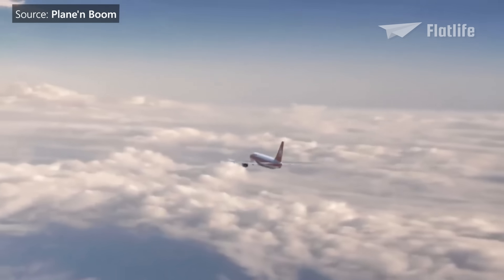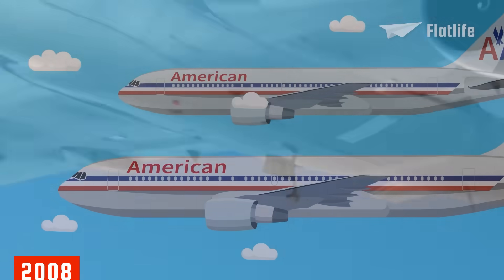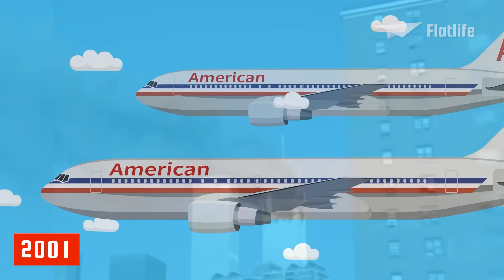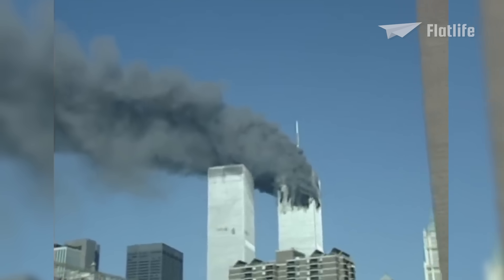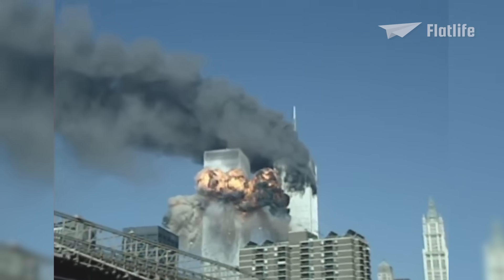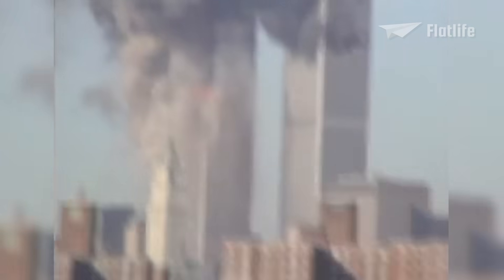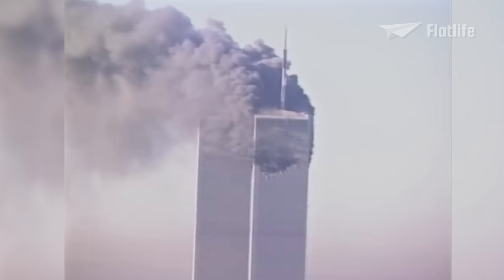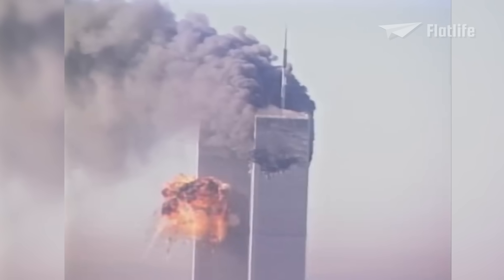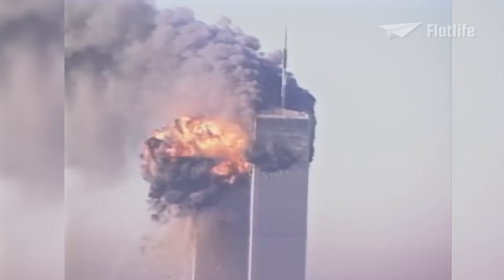It continued flying for Air Canada until its retirement in January 2008. Two 767s were involved in the 9/11 attacks on the World Trade Center in 2001. American Airlines Flight 11, a 767-200ER, crashed into the North Tower, killing all 92 people on board. And United Airlines Flight 175, a 767-200, crashed into the South Tower, with the deaths of all 65 on board. In addition, more than 2,600 people were killed in the towers or on the ground.